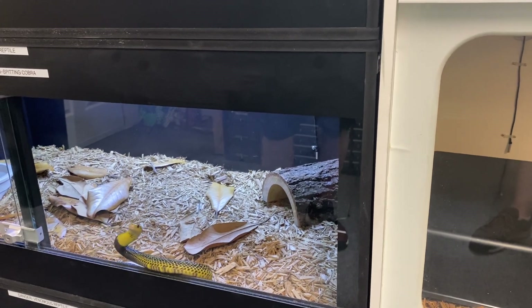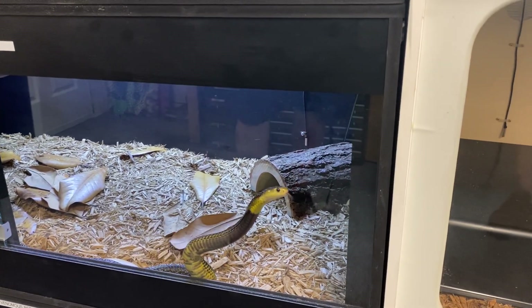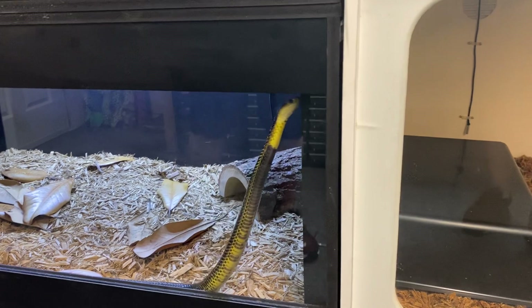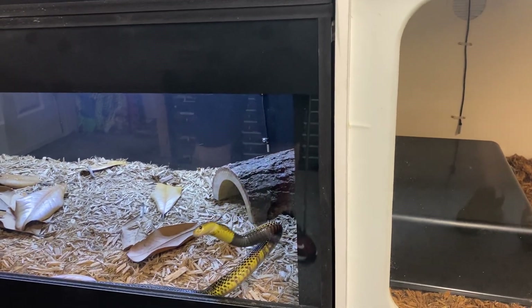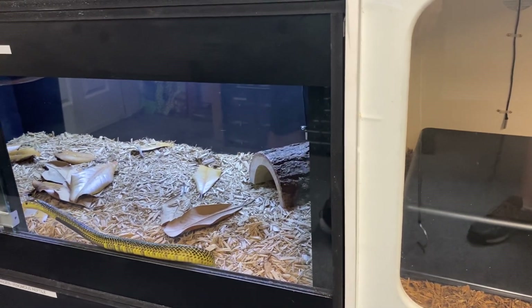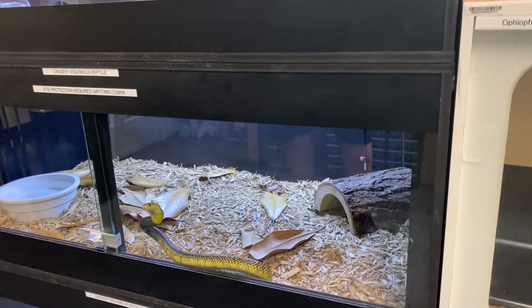Our Samar cobras have that yellow and black pattern which is very noticeable. As I said before, they are spitters — however, they're an Asian species of spitter, not African. I believe they're from the Philippines, along with some other species of cobra. Different movement patterns, different type of species, different coloring, but overall beautiful.